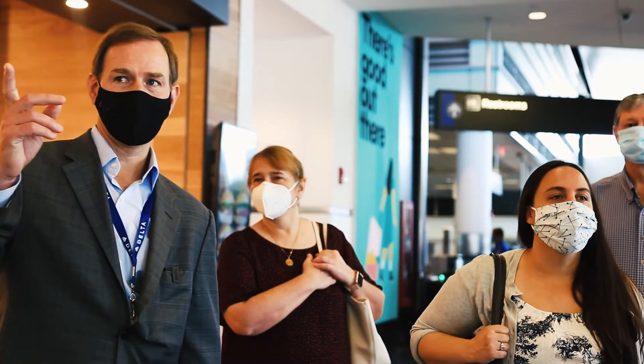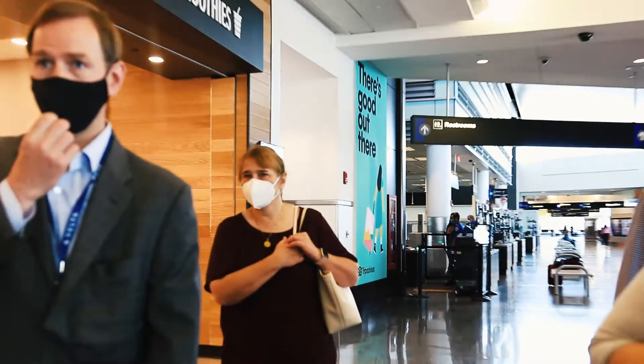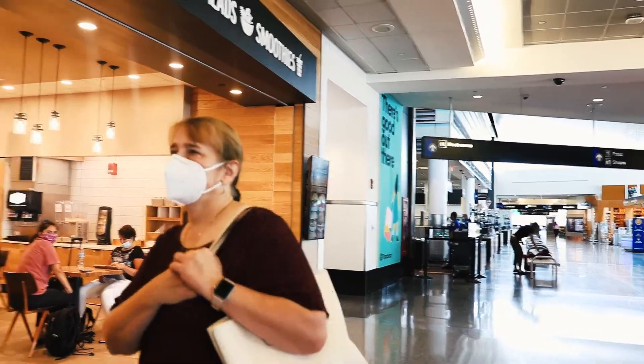So we can head down to A4, which is where we're going to get on the plane, but I'll tell you some more things down there as well.